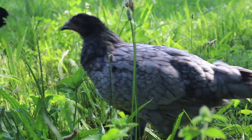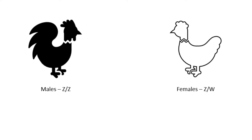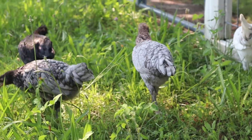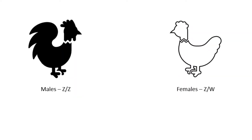Remember how I said chickens have 39 pairs of chromosomes? Well, one of those pairs are their sex chromosomes. We humans have X and Y sex chromosomes, females having two X chromosomes, and males having an X and a Y chromosome. This means that the father's genes determine the gender of a child, because the mother can only give X chromosomes. Well, chickens are just like that, except it's reversed.